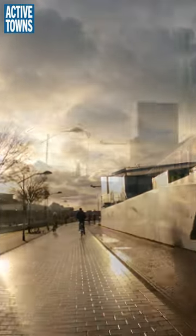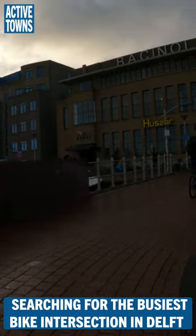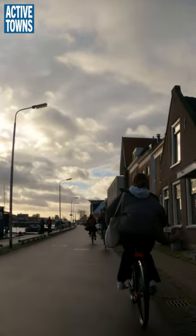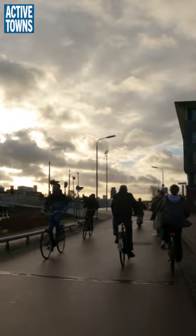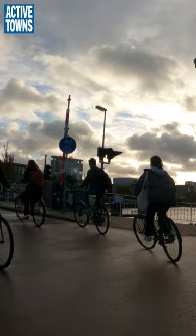Hey everyone, welcome to the Active Towns channel. My name is John Simmerman and I am delighted to have you here and take you along for this little ride-along in Delft in the Netherlands, heading out to TU Delft, the university, and exploring one of my favorite intersections there.